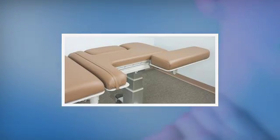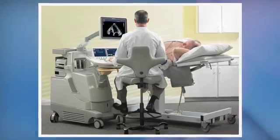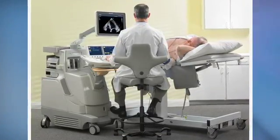For cardiac imaging, an easily operated access panel should be available to allow unhindered access to the patient's cardiac apex while allowing the user to maintain a neutral and supported wrist position.